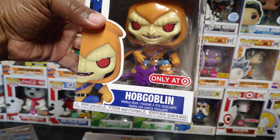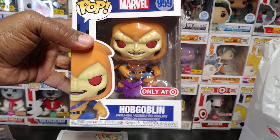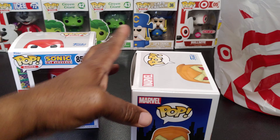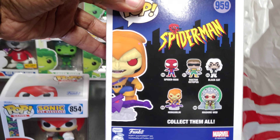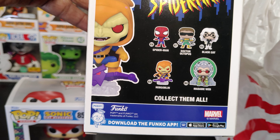Hobgoblin — he's one of the villains in Spider-Man. Now y'all have heard of Green Goblin; this is Hobgoblin, box 959. Yes — Spider-Man, Doc Ock, Black Cat, Hobgoblin, Madam Web.